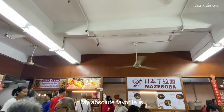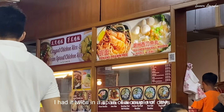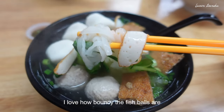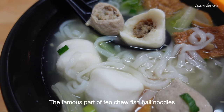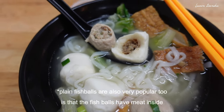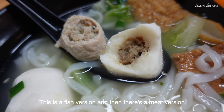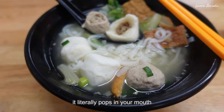My absolute favorite is Teochew fish ball noodles. I love it so much I had it twice in a span of a couple of days. I love how bouncy the fish balls are and how light and clean the broth tastes. The famous part of Teochew fish ball noodles is that the fish balls have meat inside. There's a fish version and then there's a meat version, and when you bite into it, it literally pops in your mouth.